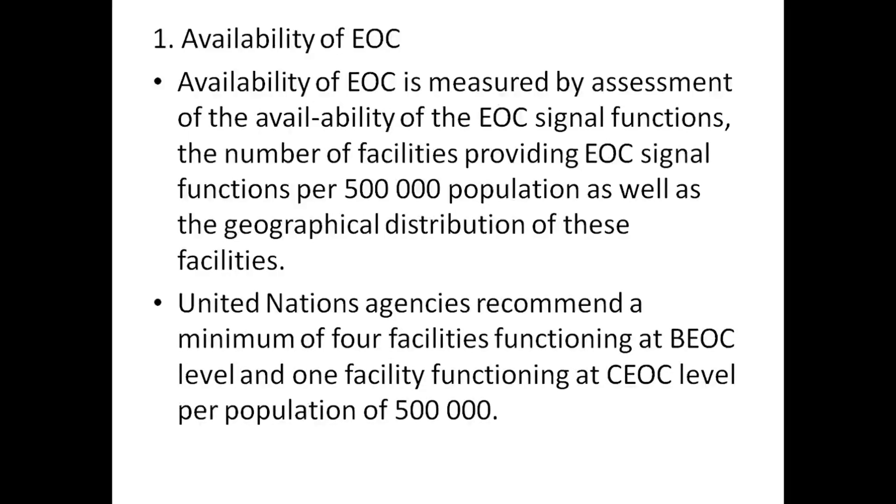United Nations agencies recommend a minimum of four facilities functioning at a basic EOC level and one facility at a comprehensive EOC level per population of 50,000.